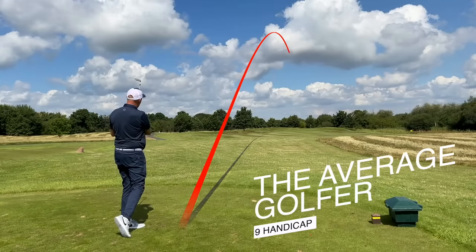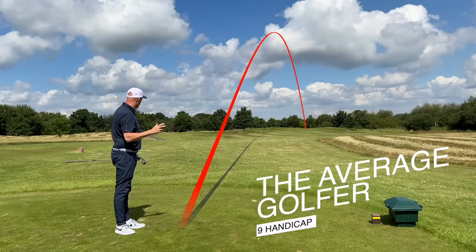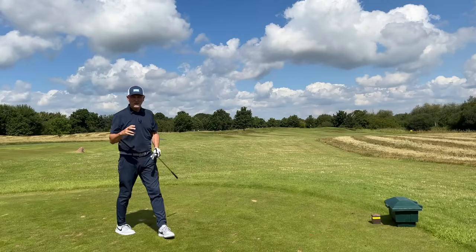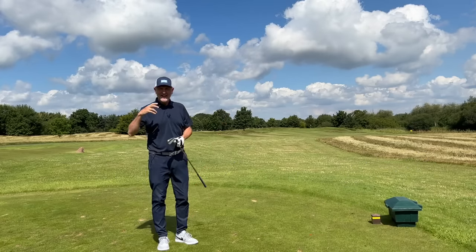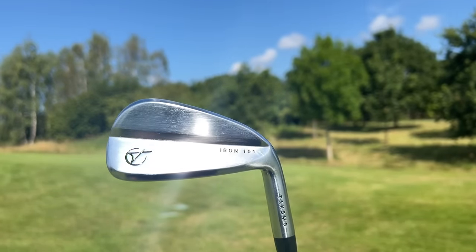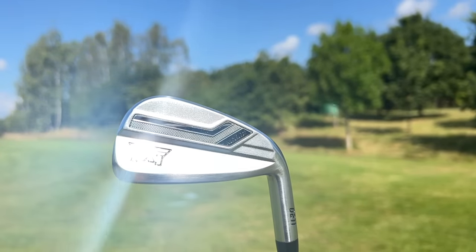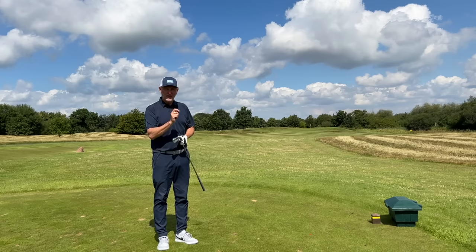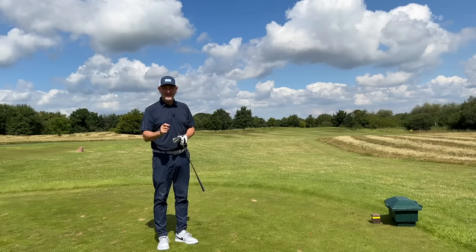So in today's video, I'll be looking at two of my favourite latest releases: two releases, one from Tacoma which was their 101s, and the other is from PXG, their 0211 X-Core 2. And I'll be looking at the difference of those two clubs, but also the positives and negatives of that direct-to-consumer market.